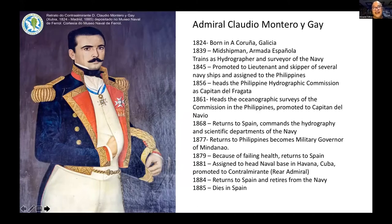He was born in Galicia, that's the province in Spain, where many of Spain's naval personnel still come from. He spent most of his naval career in the Philippines, beginning in 1839. In 1845 he was doing his naval duties in the country. Then in 1856, he was given the important responsibility of heading the Philippine Hydrographic Commission, the ancestor of today's NAMRIA. He later became military governor of Mindanao and ended his career in Cuba as commander of the naval base there. He died in Spain in 1885.